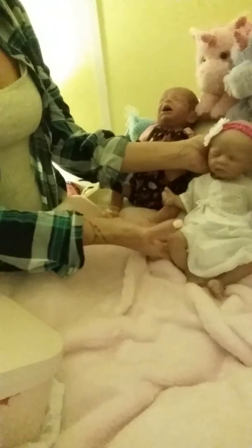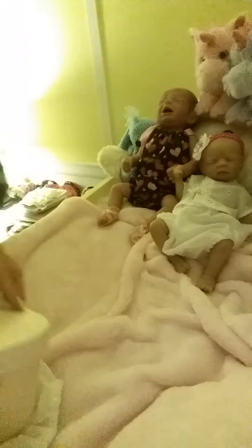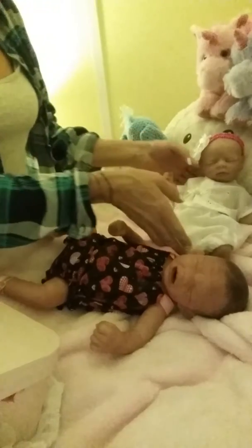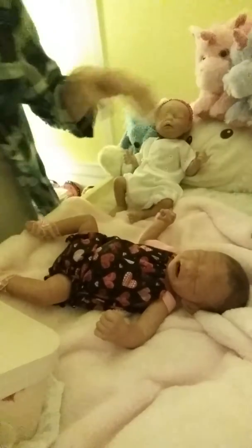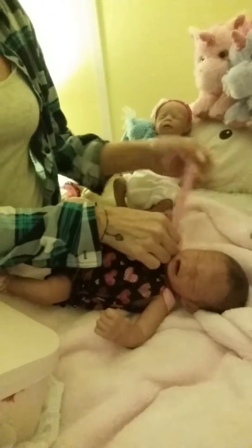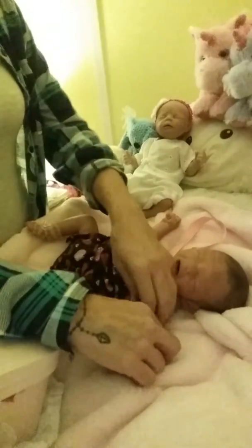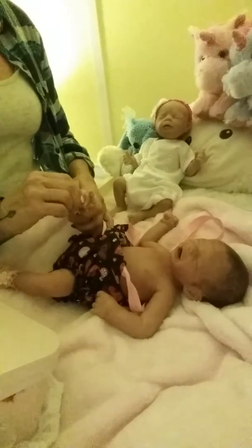That's miss Lena all nice and dressed. Let's get miss Ireland changed — I'm still just so amazed at how wonderful she is. Let's get your little babies off here.